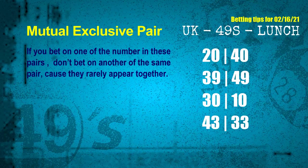Now we have some following ones and ball colors. Here are some tips to increase your hit odds, such as mutual exclusive pairs. These numbers in a pair both match the following ones and colors, but according to thousands of results, they rarely appear together — meaning if you bet on one of them, don't bet on the other in the same pair. The mutual exclusive pairs for the next draw are: first pair 20 and 40, second pair 39 and 49, third pair 30 and 10, fourth pair 43 and 33.